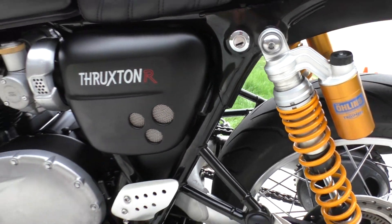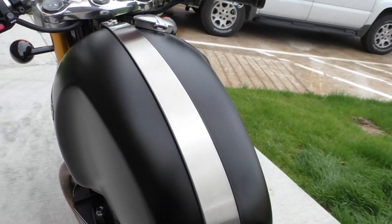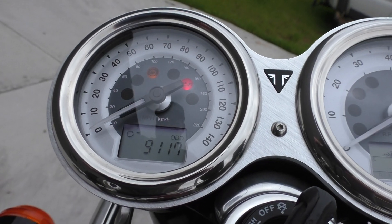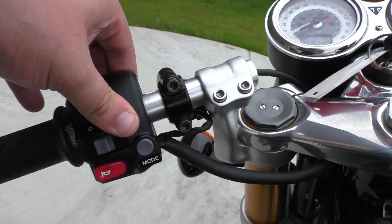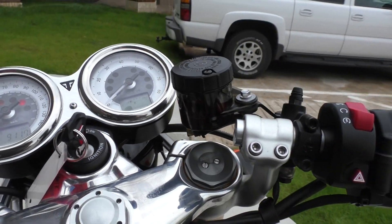Got your battery tender pigtail. Didn't see any cosmetic issues with the bike — it's pretty well clean. It's got under 10,000 miles. 9,117. Right here is where you can change the mode. It's got the gear indicator. Pretty cool stuff.